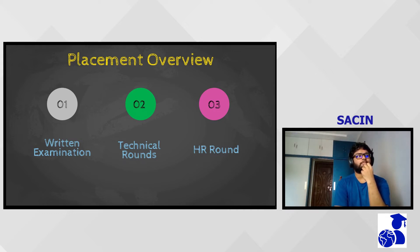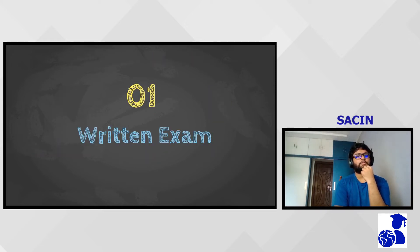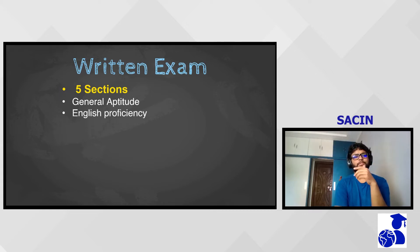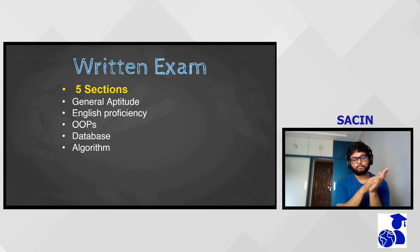The recruitment process consisted of five rounds. The first round was an MCQ round, followed by four interview rounds. In the MCQ round, there were four sections: a general aptitude section, an English proficiency section, one regarding OOPS and database, and an ALGO round. You could attempt any section in any order, but each section had to be finished within a time bound.